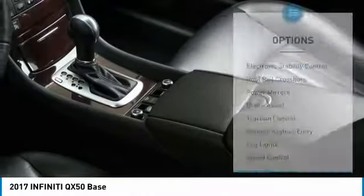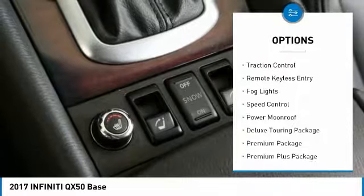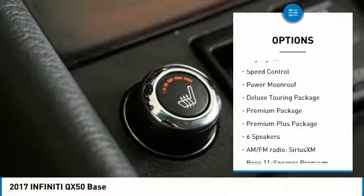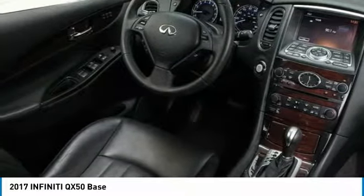Here are some of this vehicle's great options: electronic stability control, roof rail crossbars, power mirrors, brake assist, traction control, remote keyless entry, fog lights, speed control, power moonroof. Come take a test drive today.